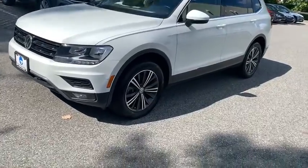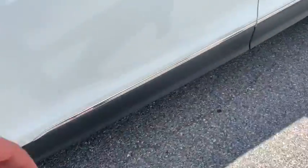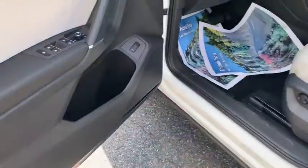Looking for the right vehicle? Check out the 2018 Volkswagen Tiguan. With the Volkswagen Tiguan, it's good to be turbo — turbo with class.